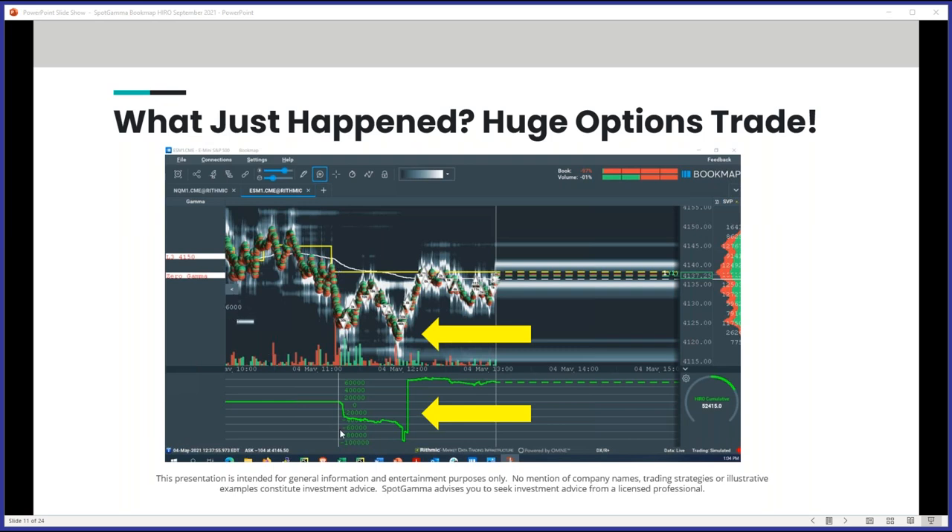Here's a great example from a live demo: you can see a giant print where someone came in and bought a giant call position or sold a huge number of puts. The hero indicator jumps, and right off that bottom you can see a really big 20-handle move in the futures. This is a wonderful indication of the kind of flow you'll see. You can also sometimes see a fade after these moves — if you know the market spiked because of a big call trade, you could fade that rather than chase it, since it's not because of a Fed announcement or news you missed.